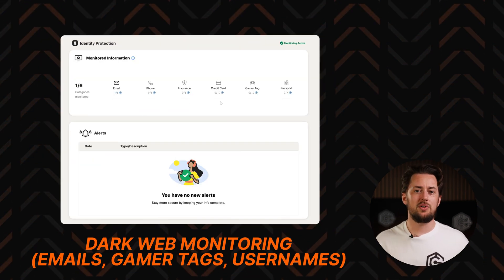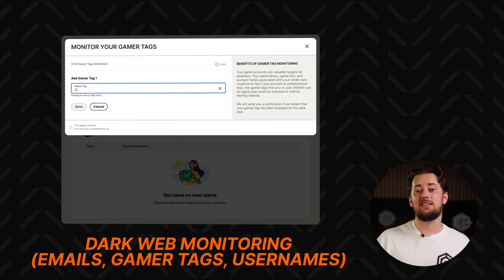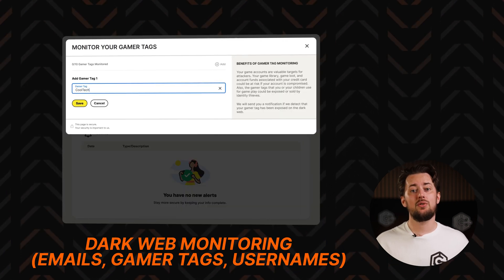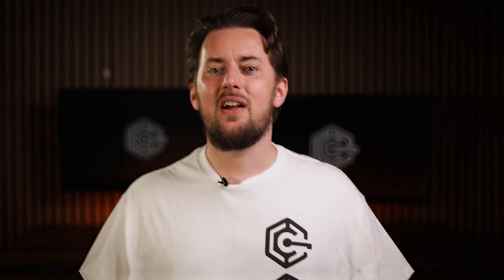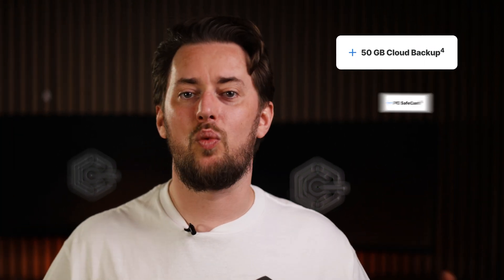There's dark web monitoring too, which will notify you of any leaks related to your email. But you can also monitor your gamer tags and usernames this way, which is pretty cool — especially if you have some valuable accounts. And there are a bunch of other tools to explore in the app, from 50GB of cloud backup and webcam protection to even parental controls.